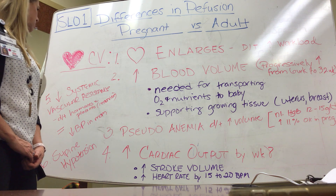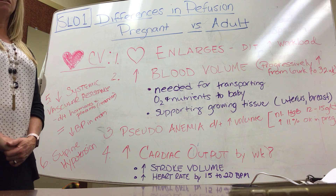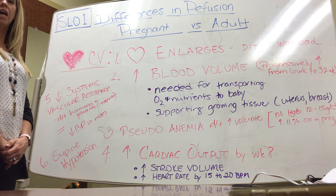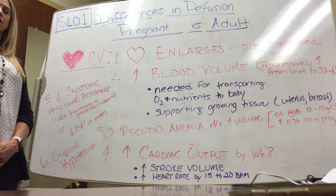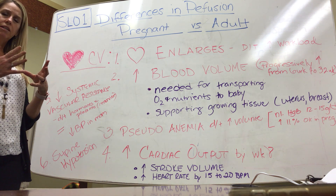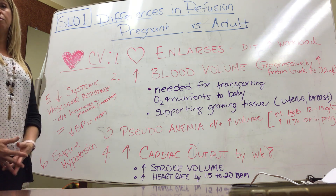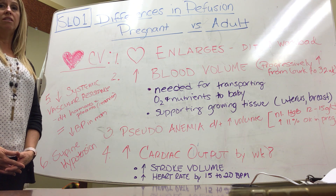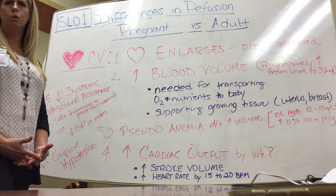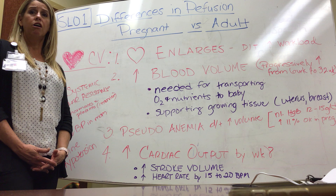Some of the hormones in the body will decrease systemic vascular resistance. In doing that, it allows the body to vasodilate more easily, decreasing that resistance. What we see in pregnant patients a lot of the time is not a very high blood pressure — we have low blood pressures, particularly in the first and second trimesters.